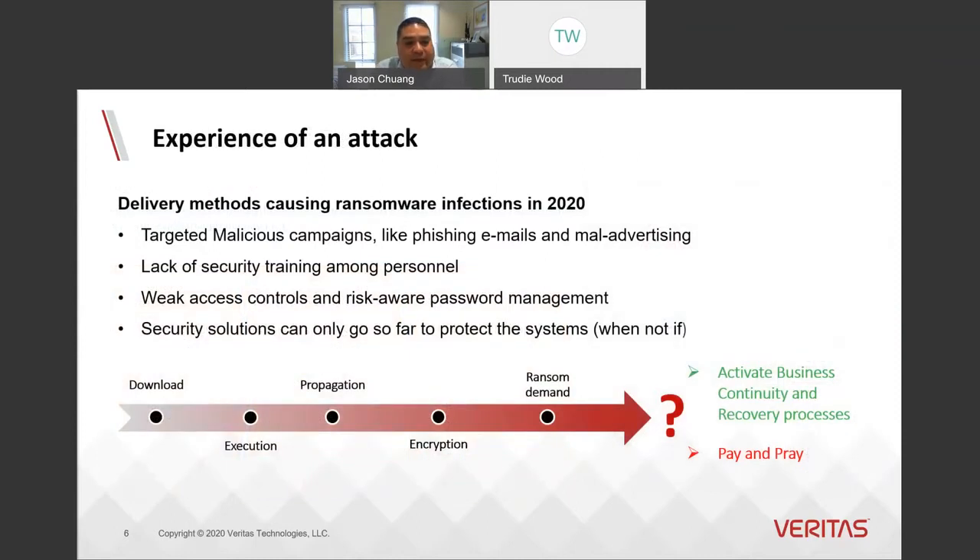Looking at the anatomy of an attack, we generally see the attack vectors focused on social engineering — such as targeted malicious campaigns using phishing emails or exploits in web browsers via malware advertising — as well as weak access controls and the lack of security education. Once downloaded, the ransomware propagates through the IT system and hides, ready to be activated.